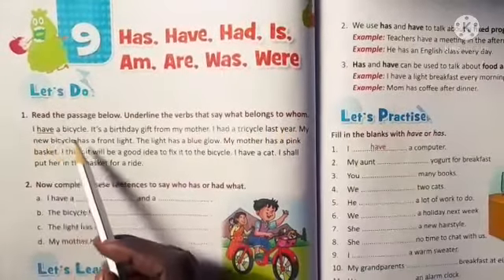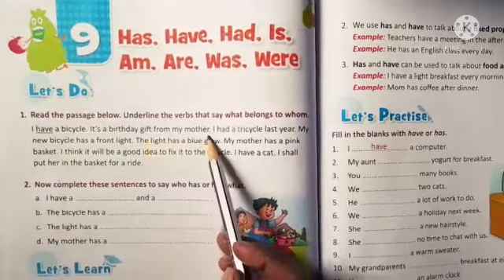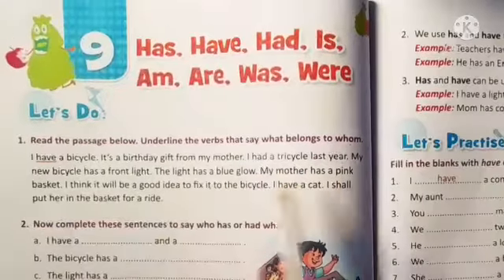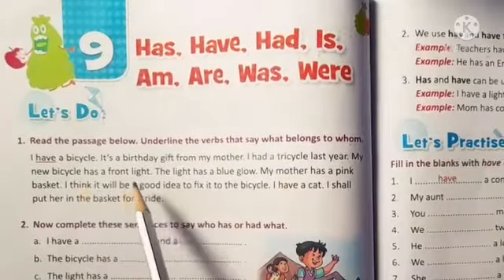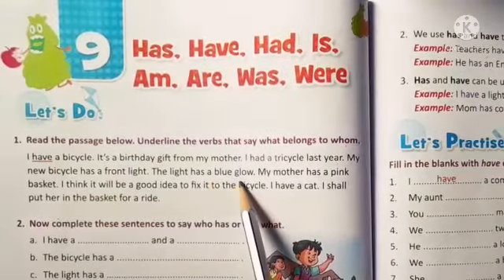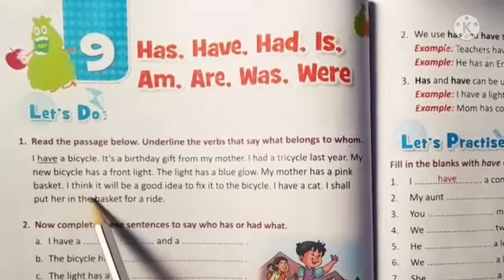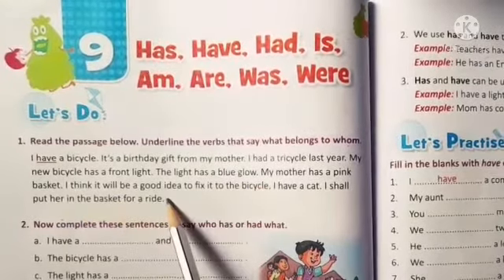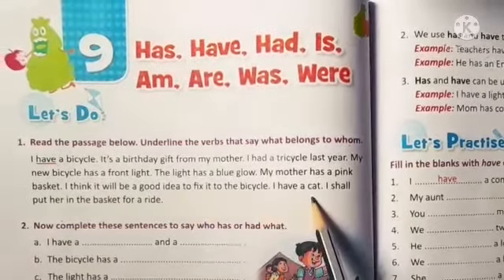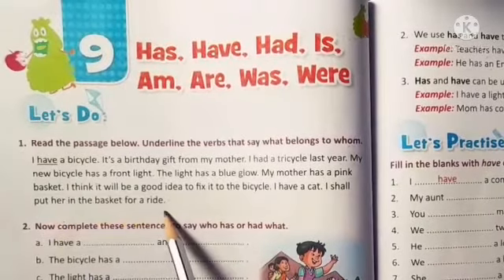I have a bicycle. It's a birthday gift from my mother. I had a tricycle last year. My new bicycle has a front light. The light has a blue glow. My mother has a pink basket. I think it will be a good idea to fix it to the bicycle. I have a cat and I shall put her in the basket for a ride.